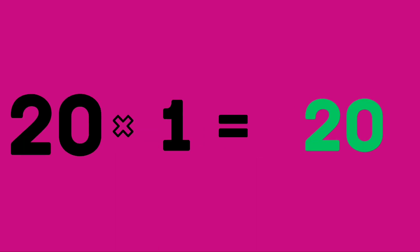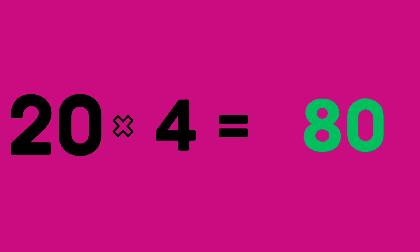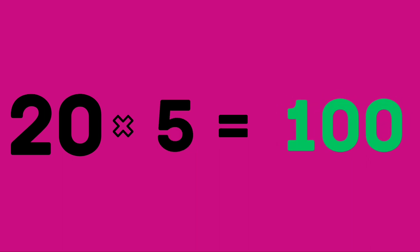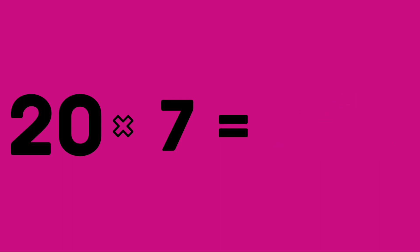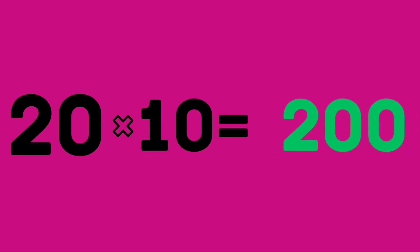Twenty ones are 20. Twenty twos are 40. Twenty threes are 60. Twenty fours are 80. Twenty fives are 100. Twenty sixes are 120. Twenty sevens are 140. Twenty eights are 160. Twenty nines are 180. Twenty tens are 200. Today's learning is done.